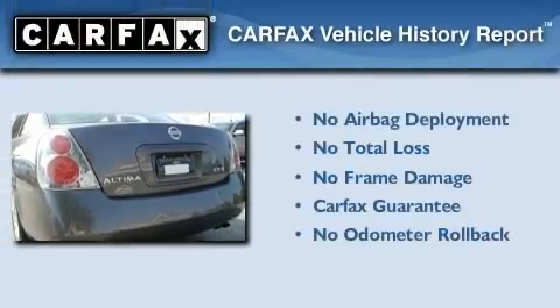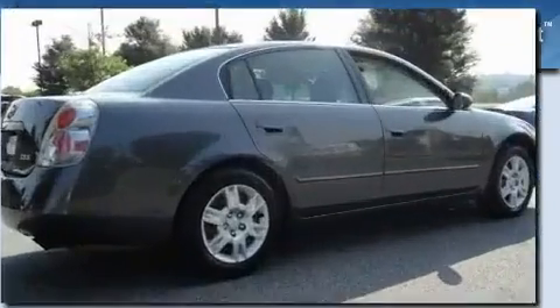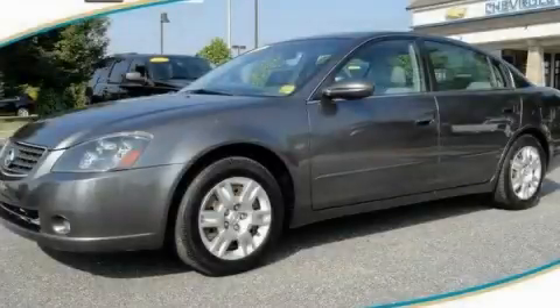Not to mention that this sedan qualifies for the Carfax buy-back guarantee. This vehicle won't last long at this price. Call and arrange a test drive now.